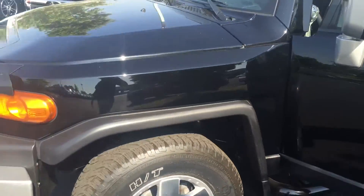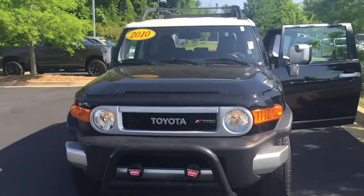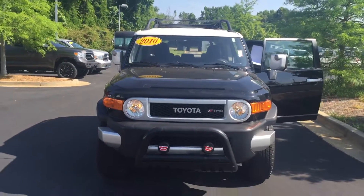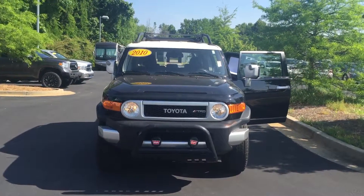We'd love to invite you by here to test drive this vehicle today. Feel free to give me a call. You can reach me here at 706-882-2963. Again, this is Wanda with LaGrange Toyota here on Lafayette Parkway. I look forward to speaking to you soon. Thanks.